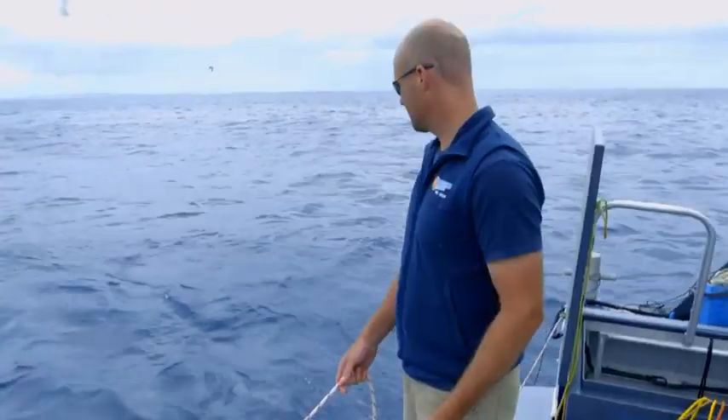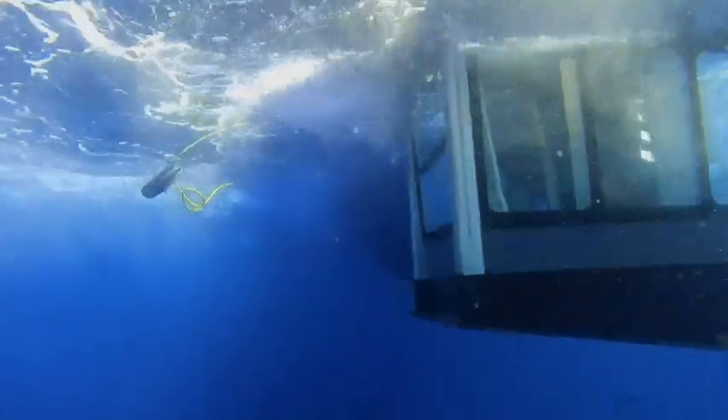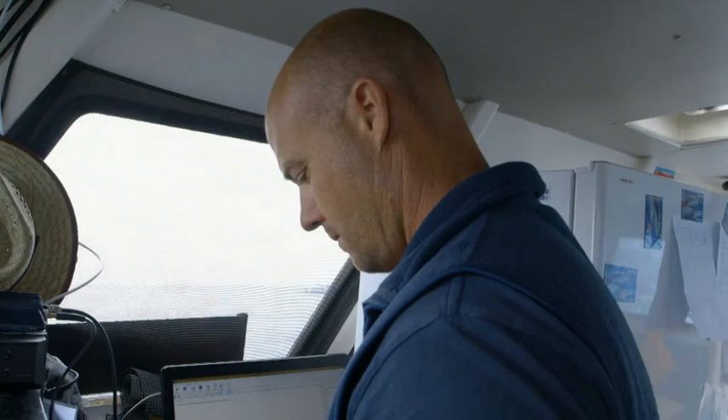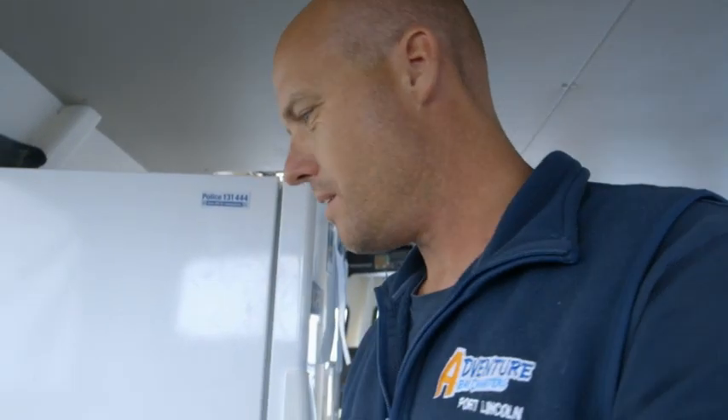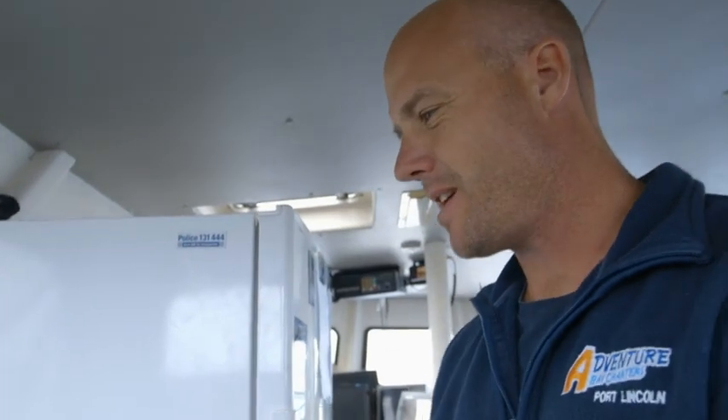Okay, I'm ready. Let's try your favorite tune. Matt believes the best music to attract big sharks is death metal. All right, let's draw some in.